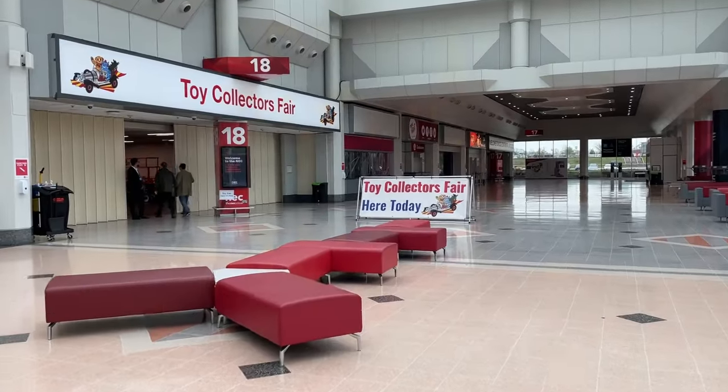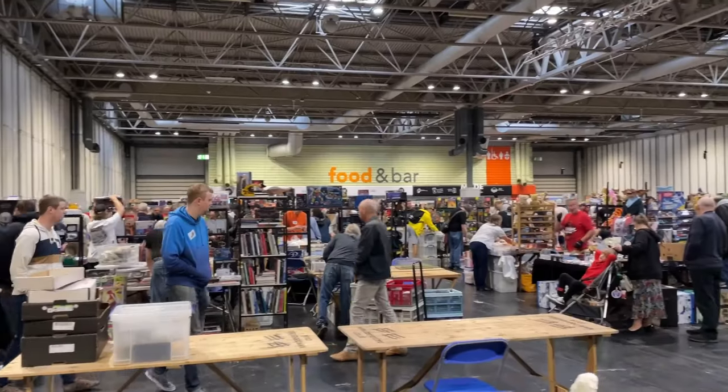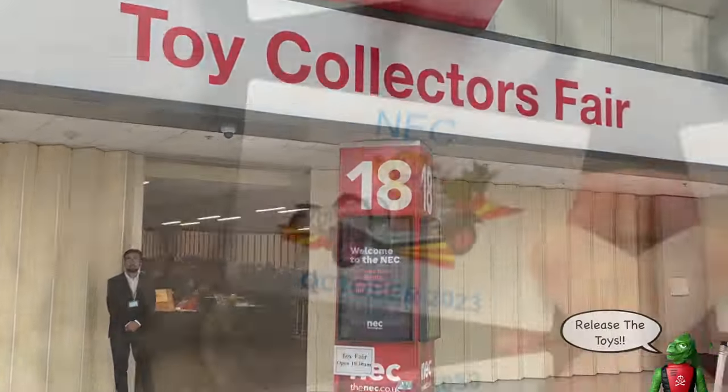Hello, it's VTR Dave. Welcome back to the channel. Today we're at the NEC Toy Fair in Birmingham, in the heart of the UK. It's been an early start on a Sunday morning, but this is supposed to be packed — there were over 580 tables. Let's see what we can find, let's see who we can meet. Let's crack on.